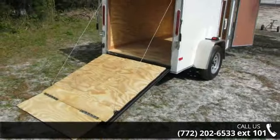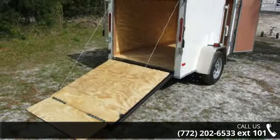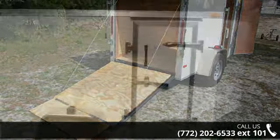Up for sale is a new 5' x 8' cargo trailer, sharp looking white with V-front. This trailer is ready for the road. Financing options are also available for qualified buyers.